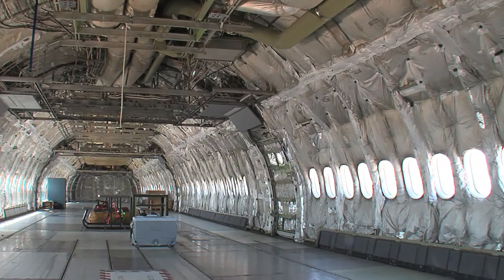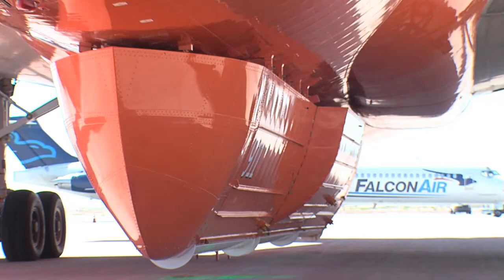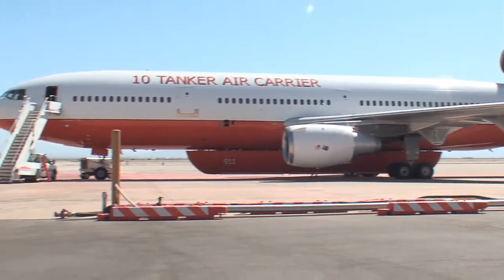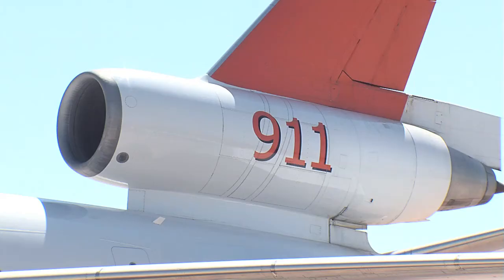There are two planes just like this in the United States right now. These planes are based out of California, but they do help nationally and globally. They've gone as far as Australia and they've helped out in areas such as Texas this year. This is the first time that this air tanker has been utilized in Arizona, which is a bit of a historic event for us here.